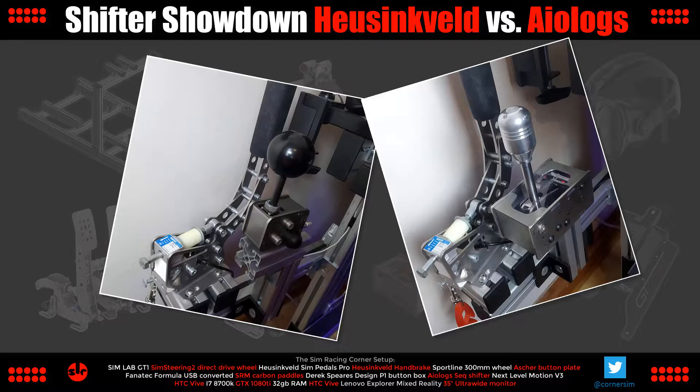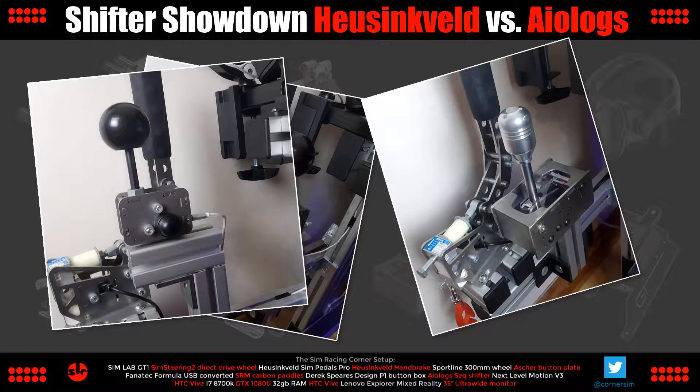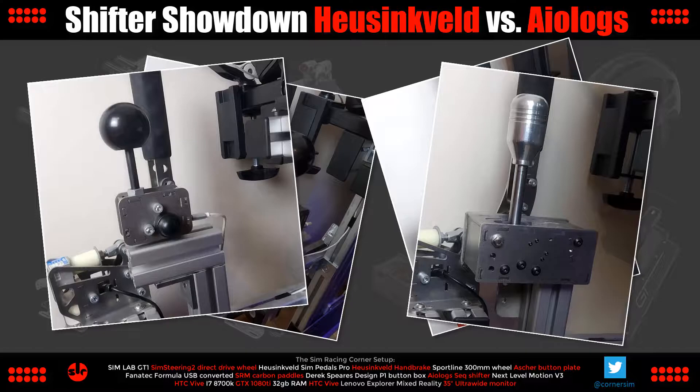I initially intended to review the sim racing shifters in separate videos, but what occurred to me while preparing for that is how similar the attributes between these two shifters actually are. So rather than separate them, I thought let's put them together in a single video and I'll give you my impressions and my recommendation at the end. One reason you'd consider a compact unit like one of these is convenience of size and being able to locate it in a good position around your sim setup.